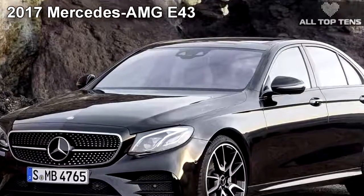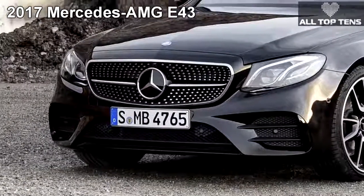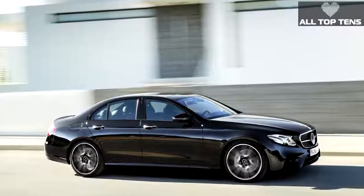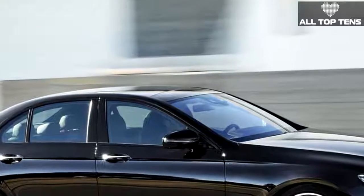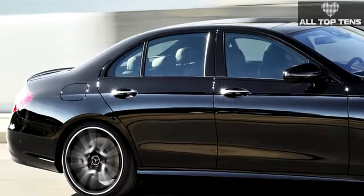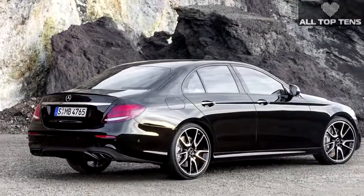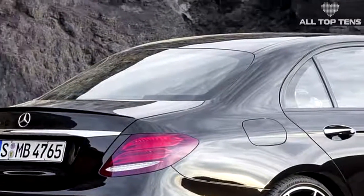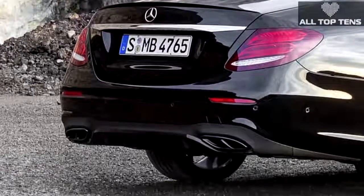This Autobahn burner is headed for a freeway near you, packing a twin-turbo 3.0-liter V6 with 396 hp. A fast-shifting nine-speed automatic routes that power via all-wheel drive. Mercedes estimates a 0-to-60 time of 4.5 seconds and a top speed of 155 mph. The interior features front sport seats and red stitching throughout, with red seat belts for maximum redness. Air suspension provides the right mix of sport and comfort. Look for the E 43 in early 2017.